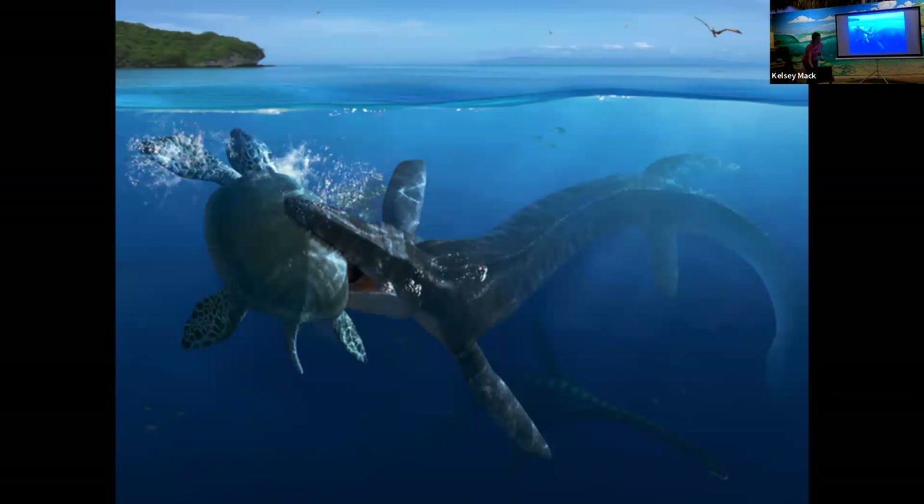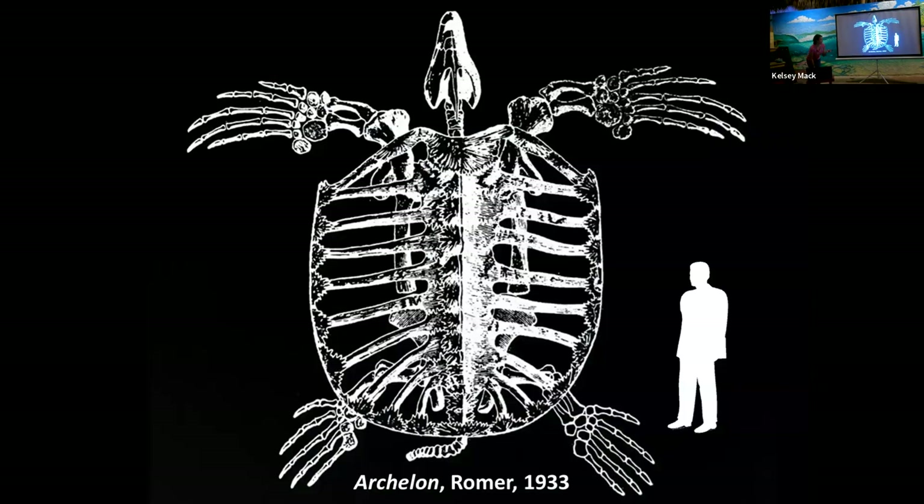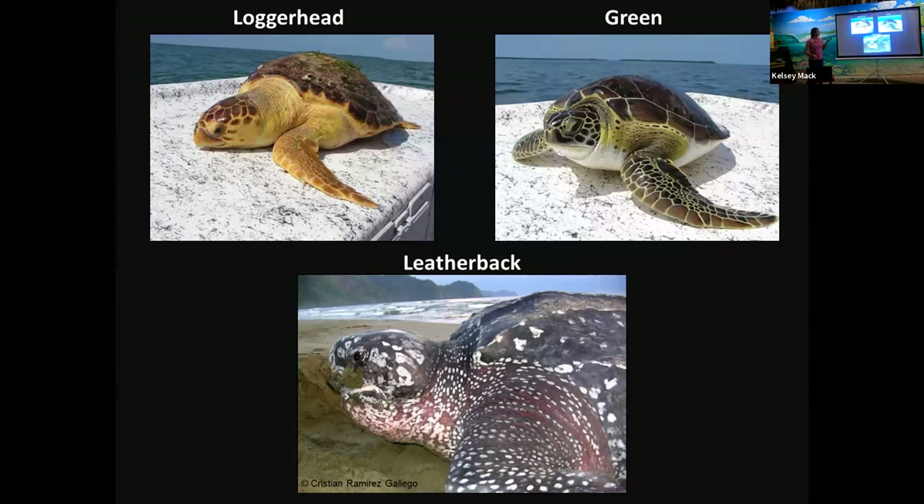Who loves sea turtles? Sea turtles are over 110 million years old — older than the age of the dinosaurs. This is Archelon, one of the oldest known turtles, recorded in 1933 — you can see just how big they are. It's sad that human impacts like artificial light can really endanger these beautiful species. And even today, sea turtles are still some of the largest living reptiles.